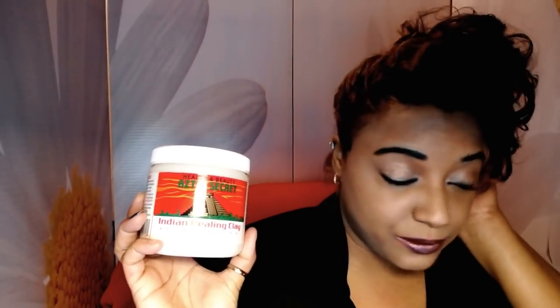This one I have a lot to say about — this is the Aztec Secret Indian Healing Clay mask. You can get this at Whole Foods just like the Kiss My Face. It's actually very cheap — I think it's like $6.99 for this huge tub. This is 100% calcium bentonite. Most face masks contain bentonite anyway, but it's not at this level — it's a diluted version in other masks.